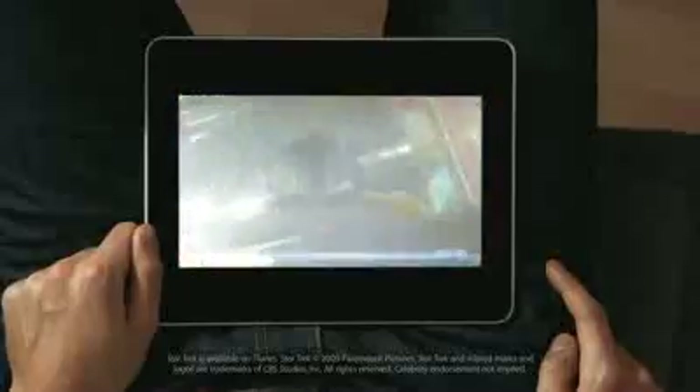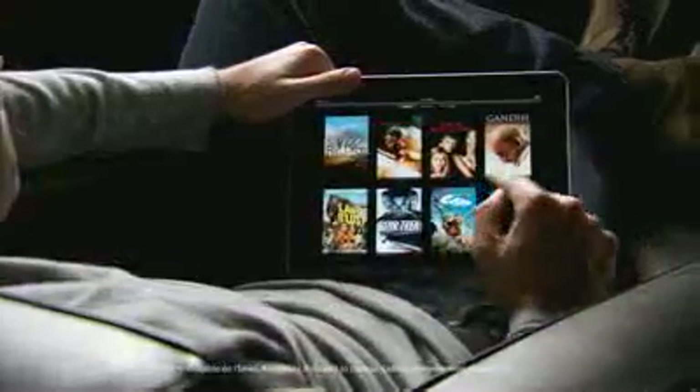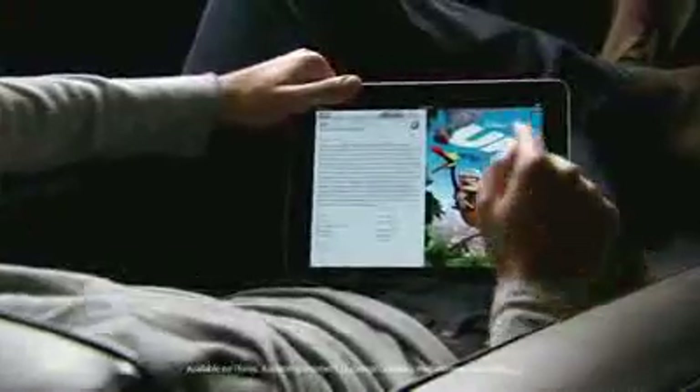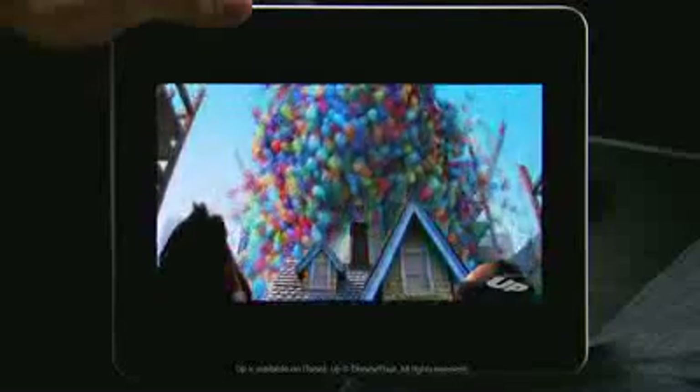This is an unbelievable device for watching video. The user interface we built for this is just fun. When you see something, you touch it with your finger and it starts playing. There's no delay. The quality of this video is amazing. You can double tap to fill the whole screen.